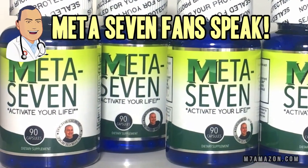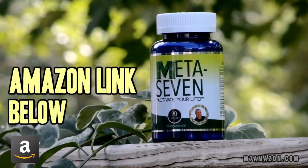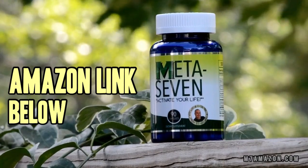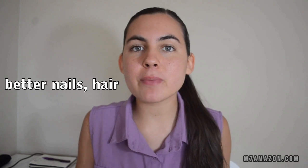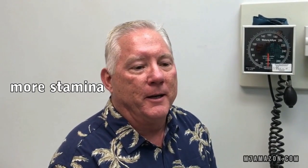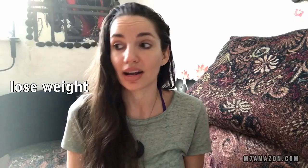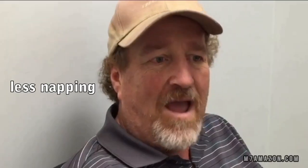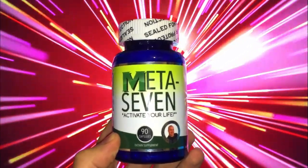Hey folks, you spoke and we listened — here's what you had to say about Meta 7. I love it so much, it gives me so much energy during the day. I've noticed a change in my hair, my nails, my blood pressure — there's no doubt it's a benefit to me. It gives me more stamina and it can actually help you lose weight. I haven't taken a nap in six months — that's right, Meta 7.